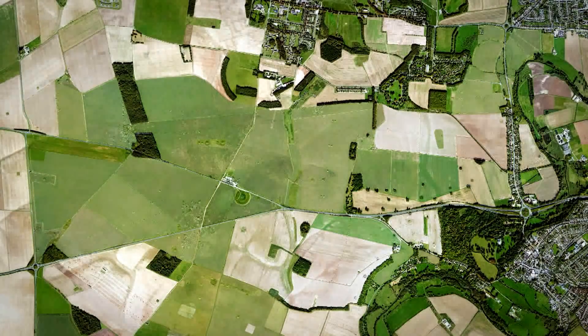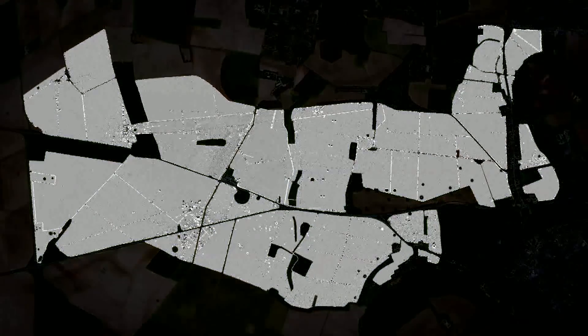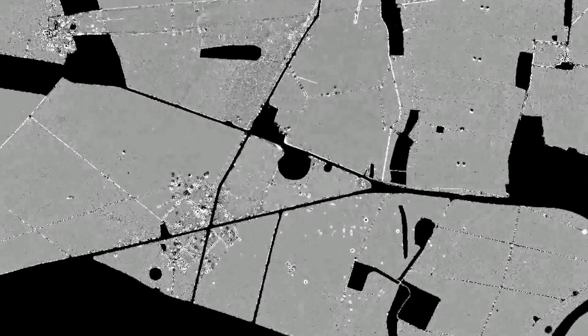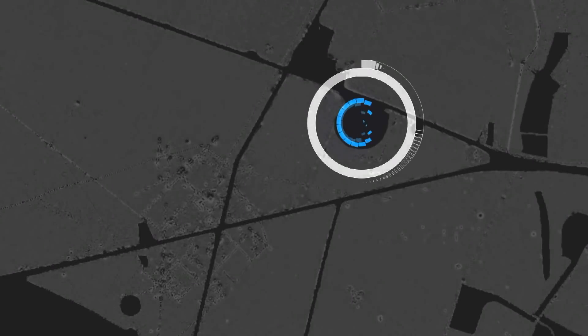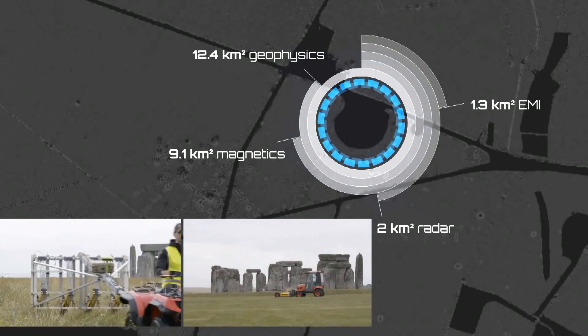It became possible for the first time to get additional information about known sites within the landscape and to fill in the gaps between monuments. A total of approximately 12 hectares were surveyed between 2010 and 2014.